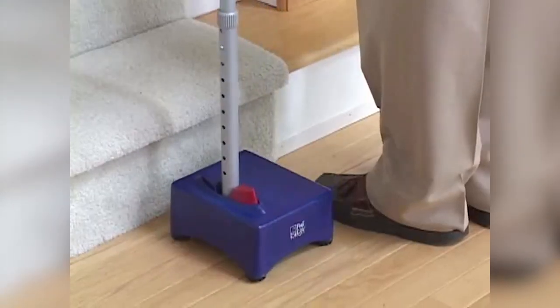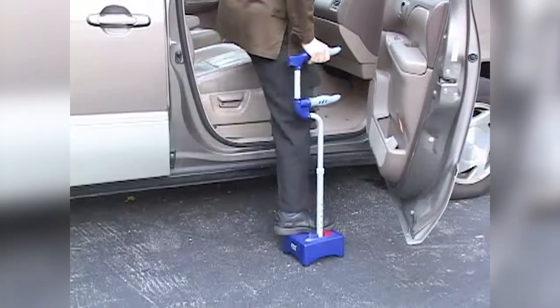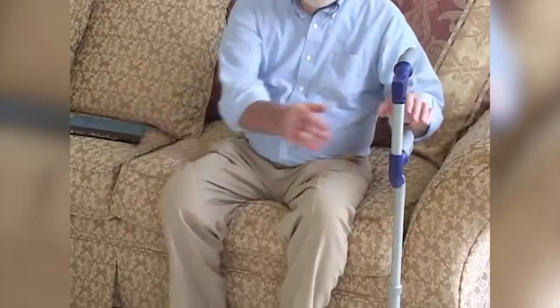The half-step stair-aid cane measures 31 inches tall by 15 inches wide by 11 inches long and helps you or a loved one remain self-reliant for longer.